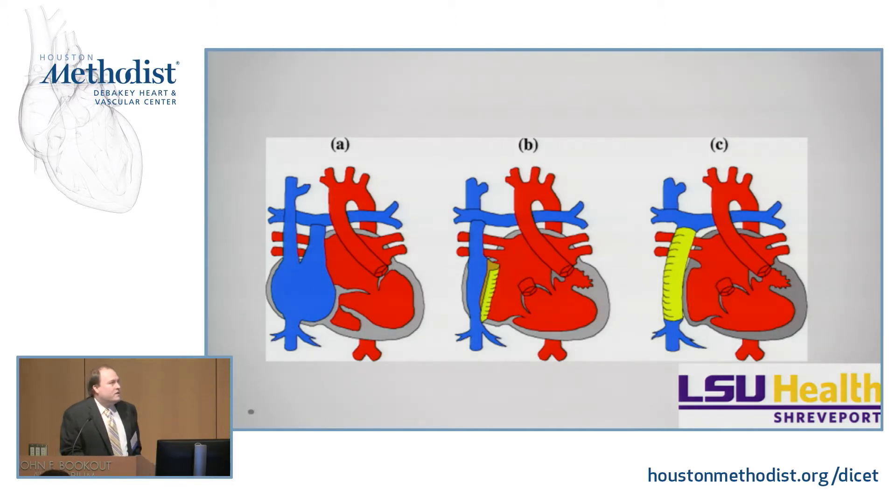The one labeled B is what's known as the lateral tunnel Fontan. From the inferior vena cava insertion into the right atrium, you use part of the right atrium and put a baffle to connect that up to the pulmonary arteries. Label C is the extracardiac Fontan. Most surgeons prefer the extracardiac Fontan now because it's technically easier — using a graft tube to connect the IVC directly to the pulmonary arteries. The goal with all of these is to have all the blue blood going one way and all the red blood going the other, instead of having mixing.